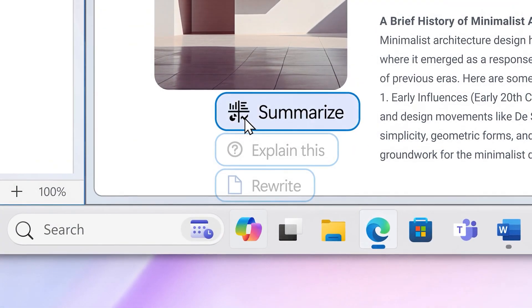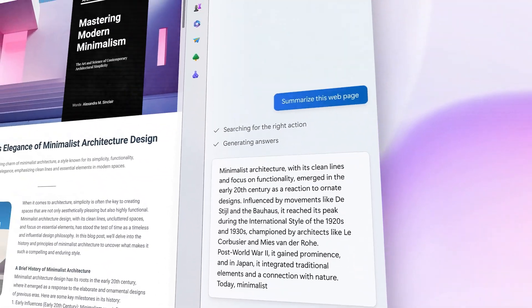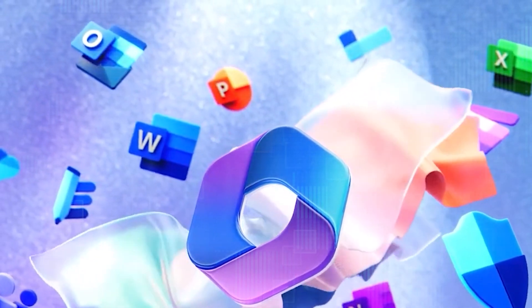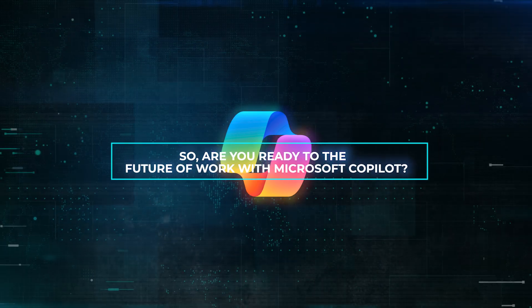Boosting productivity: with skills like creating, summarizing, analyzing, and collaborating, Microsoft 365 Copilot is a game-changer for getting things done. As Microsoft keeps transforming the way we work with innovative tools like Copilot, you might find yourself wondering how you managed without this AI best friend. So, are you ready for the future of work with Microsoft Copilot?